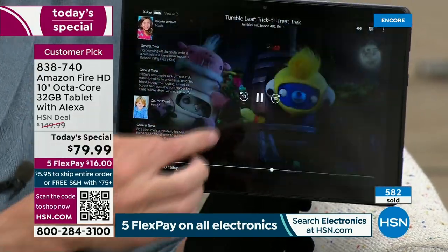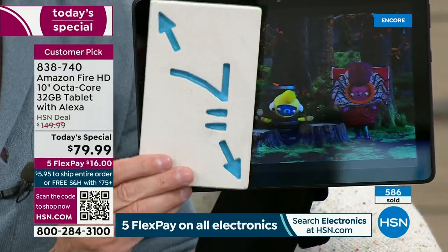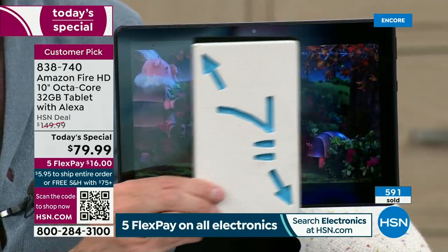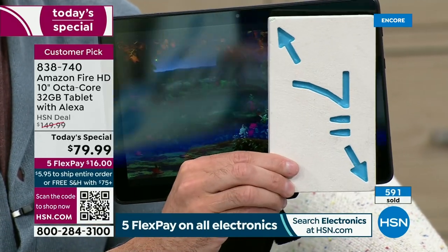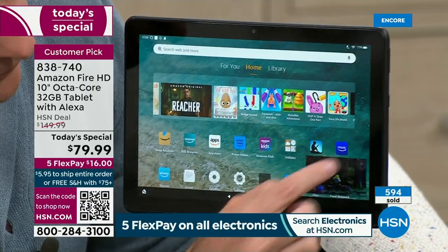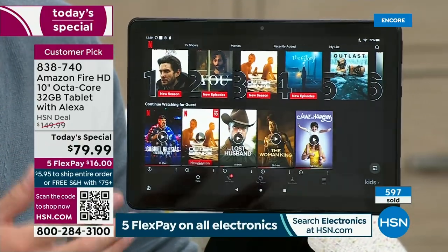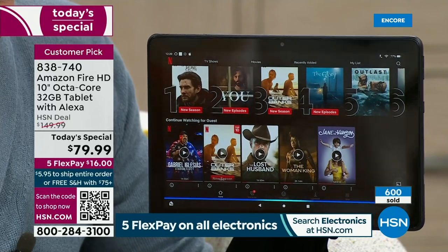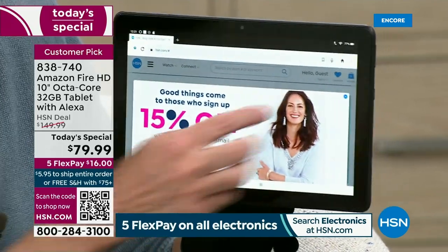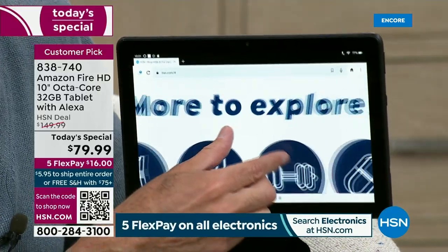The quality of the video is just so darn good. If you're just joining us — this is a 10-inch screen. For the Netflix, the Facebook, the social media, the Alexa. Alexa, open Silk Browser. Here's Silk Browser. This is HSN.com — I can pinch, zoom, and scroll. Alexa, set a timer for 10 seconds. That's something I use my tablet for all the time.